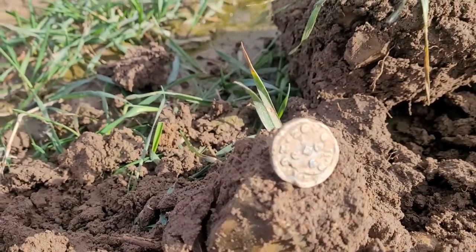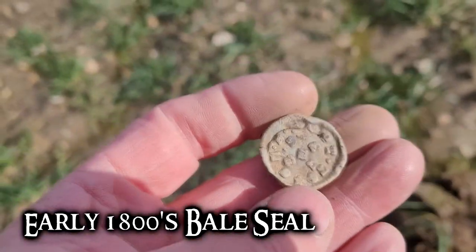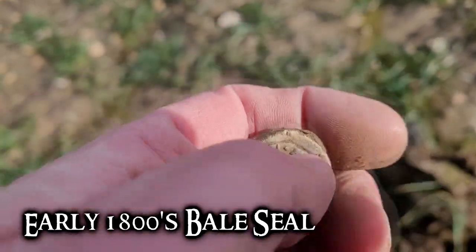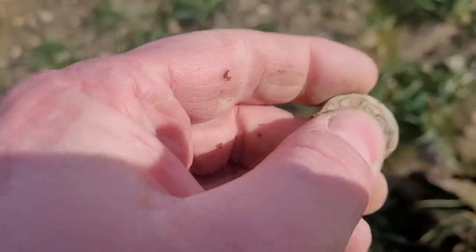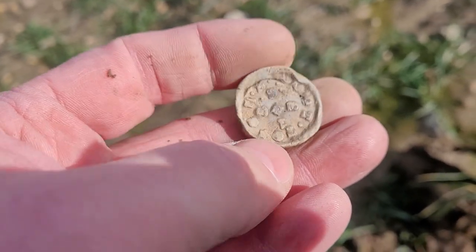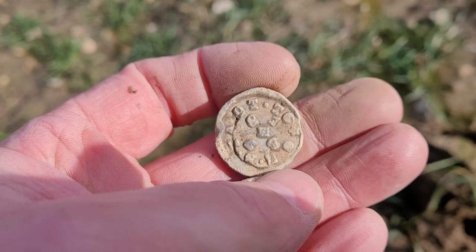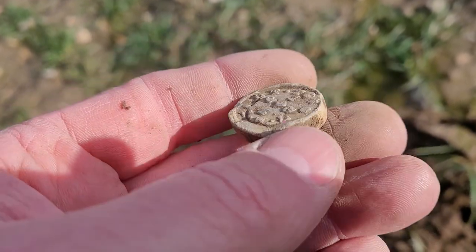I just dug this up. Looks like it's going to be some type of bell seal token — or bell seal, it's not a token, I don't think. They did make tokens over here out of lead. That's got some writing on it. That's neat, I love these type of things.